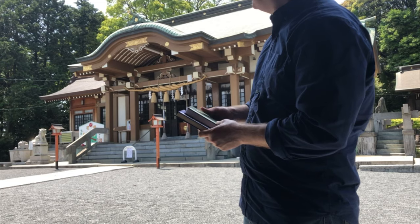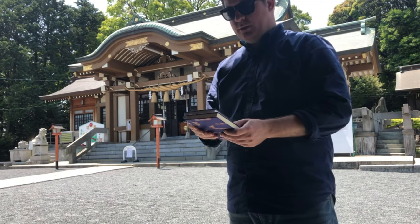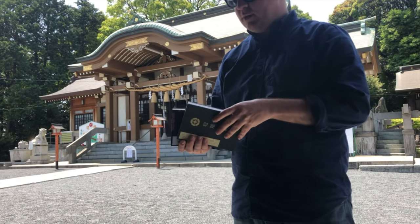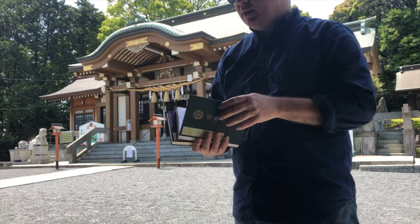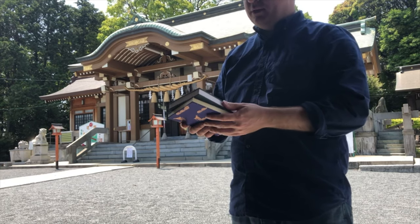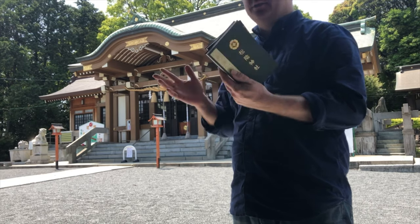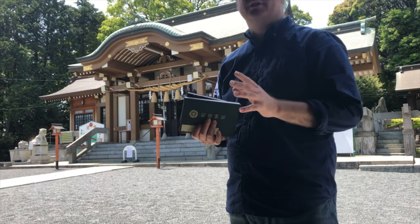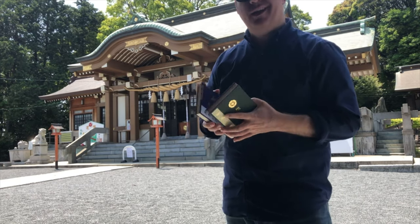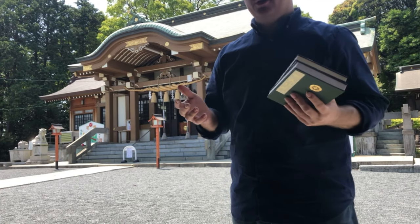And this here, again, is Itozu Hachiman Jinja. I'll show you a couple of my Go-shuin that I got from various temples and shrines throughout Japan. Some temples do give you Go-shuin also, but usually it's just the shrines. I'm still collecting, but these are a couple of my Go-shuin's.